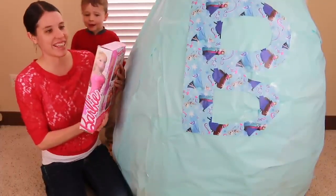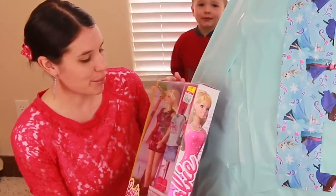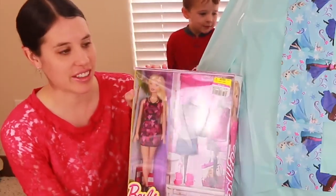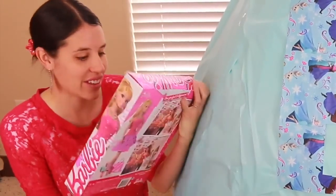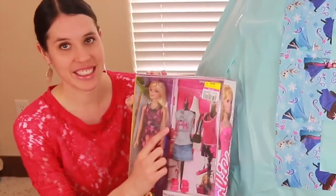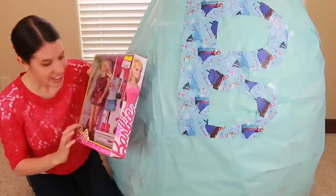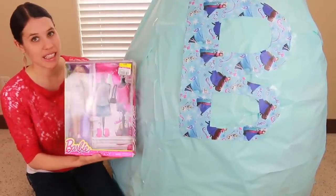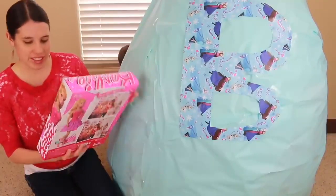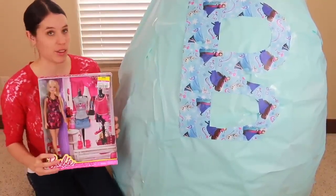Look at this! I got this at Ross for only $6. It includes a beautiful Barbie with a heart dress and two other outfits. This shirt right here has two little pink poodles — it's adorable. And it comes with two different pairs of shoes and a purse. Barbie is styling!